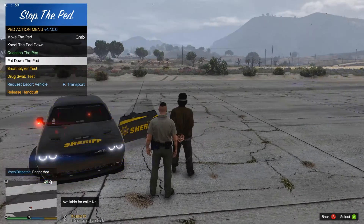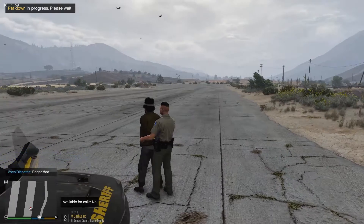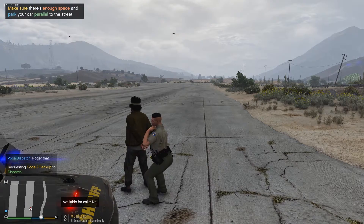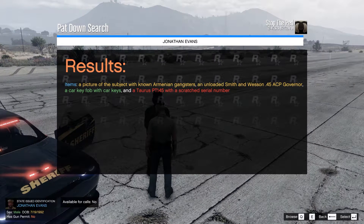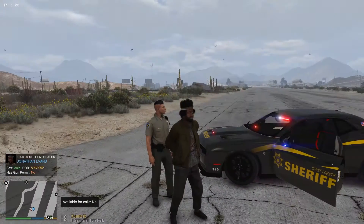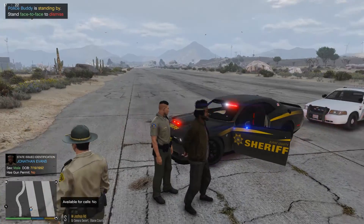10-4, copy that. Have you got anything that's going to poke me, stick me, hurt me, sir? I'm gonna get backup — I'm seeing assistance required in Grand Sonora Desert. He's got a Taurus PT145 with scratched serial numbers — I believe that's a gun. So why have you got a gun on you with no serial number on it?